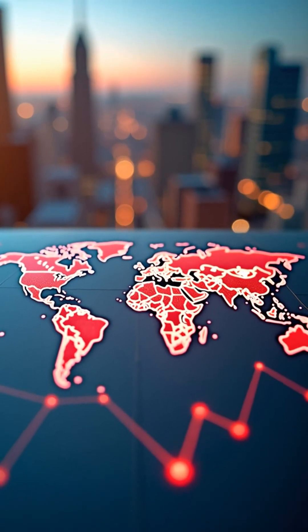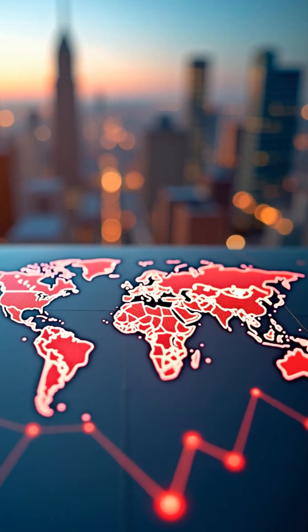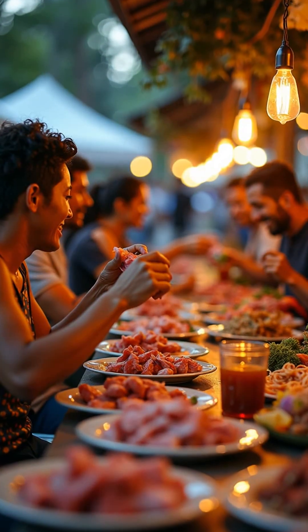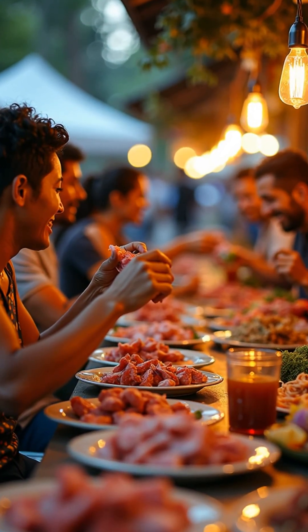As approvals expand worldwide, lab-grown meat has the potential to transform global food systems by providing sustainable, humane protein for a growing population.